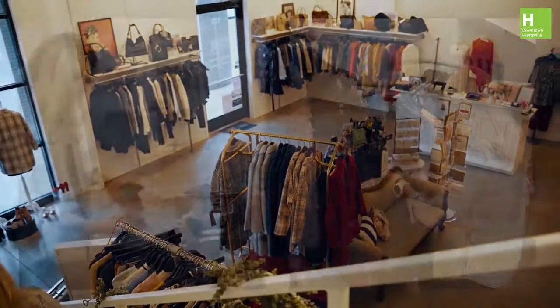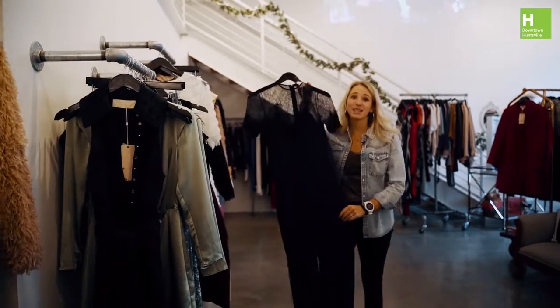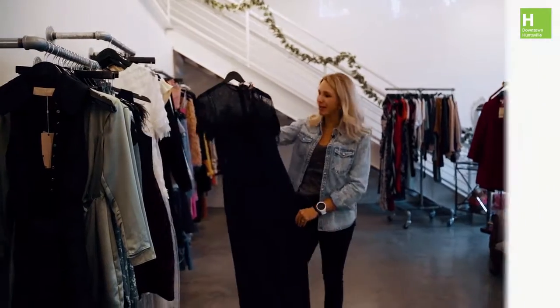Ladies, if you're looking for a great holiday outfit or some accessories, Ella Terre Boutique is a must visit. This would be perfect for any holiday party.